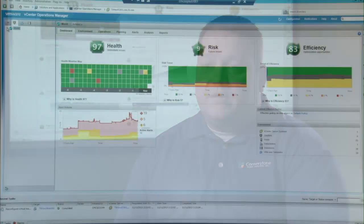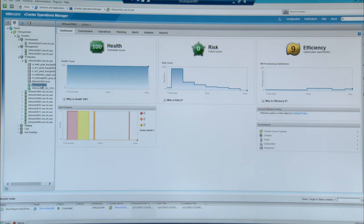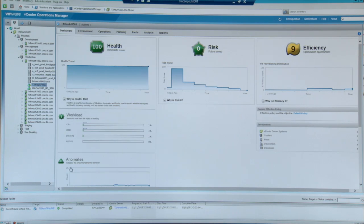vSphere Operations Management allows me to come in every morning, log into the console. I can look at the health of our server farm, I can look at the previous 24 hours of my server farm, I can see a risk number, I can see a stability number, and I know that I have a good feeling walking into management meetings saying that we have a good, safe, stable environment for our company.